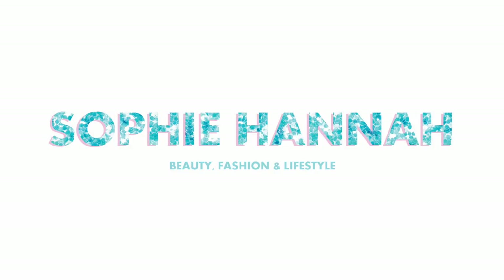Hey guys, welcome back to my weekly vlog. I hope you're all really well. Today I've kickstarted my Monday by filming five party hair tutorials. Here is a sneak peek of one of them — it's featuring a little bit of glitter.